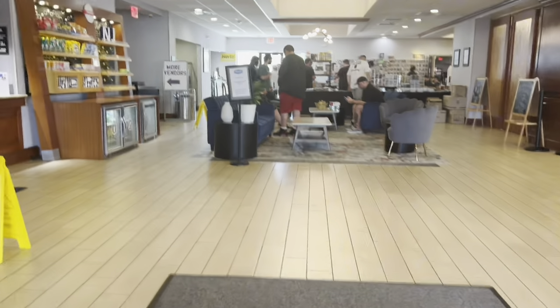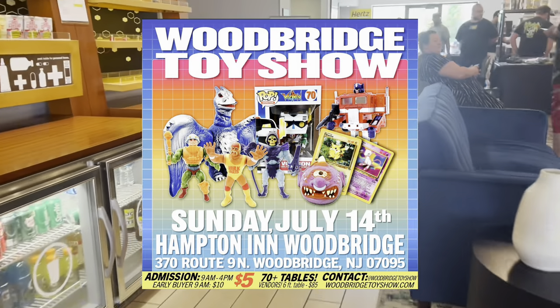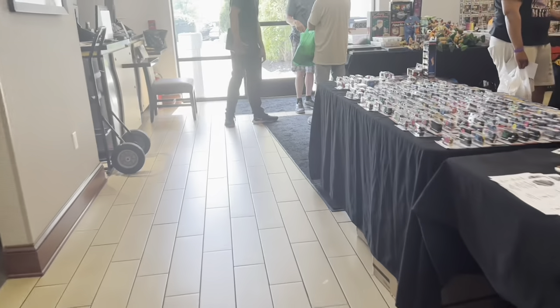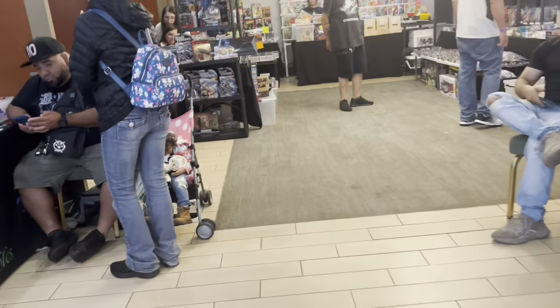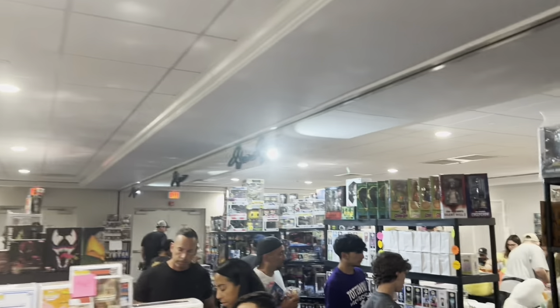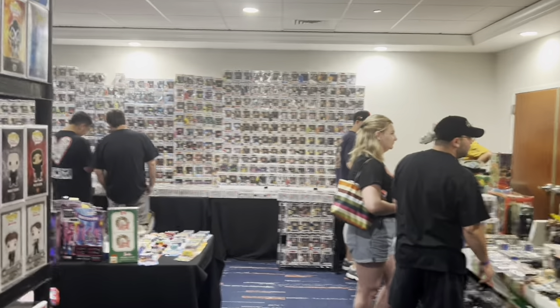Walking into the toy show, you can see it's held in a hotel — the Hampton Inn in Woodbridge, New Jersey. It's once a month and they always have a lot of Pop and Funko vendors. They have multiple rooms: two down the hallway to the left and the main room to the right, which starts off with some Hot Wheels. You can see Funko vendors to the left and right, and then into the main room we go, where we really get this toy show started. You can see all the vendors lined up and ready to sell their products.